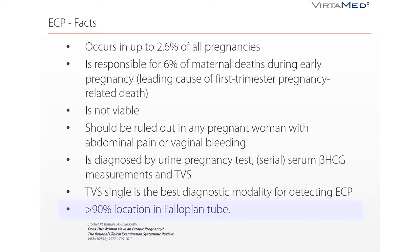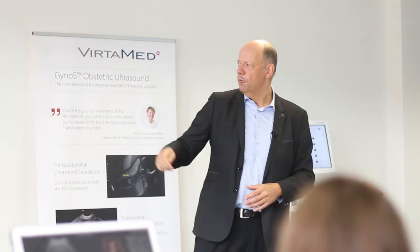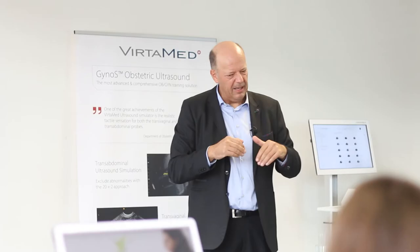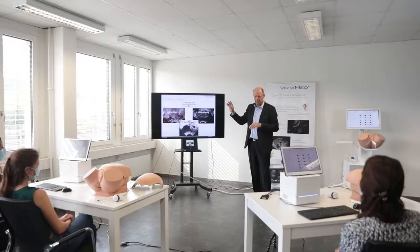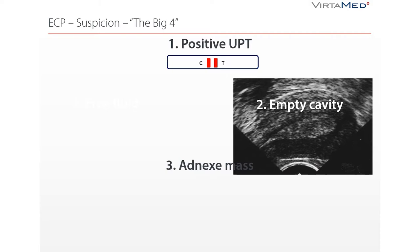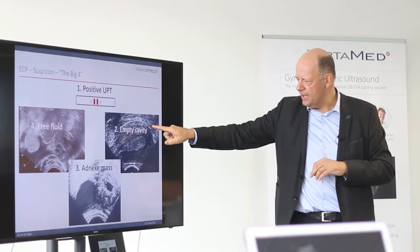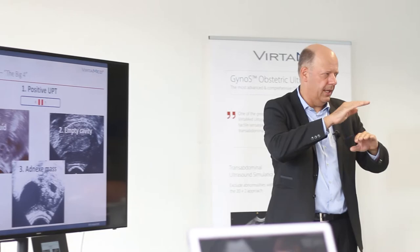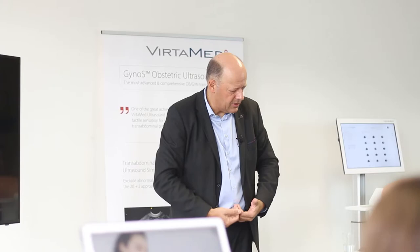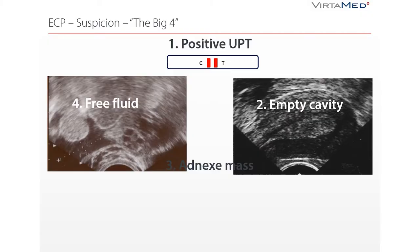If a woman comes in with pain in her belly, first confirm a positive urine pregnancy test — even though the threshold value is 20 international units, the test might fail but most often we have a test. Second, on ultrasound we find an empty cavity where the endometrial layer might be thin or thick depending on many factors. If women have already seen blood coming vaginally, this was the endometrial layer shedding, and it will probably be thin.